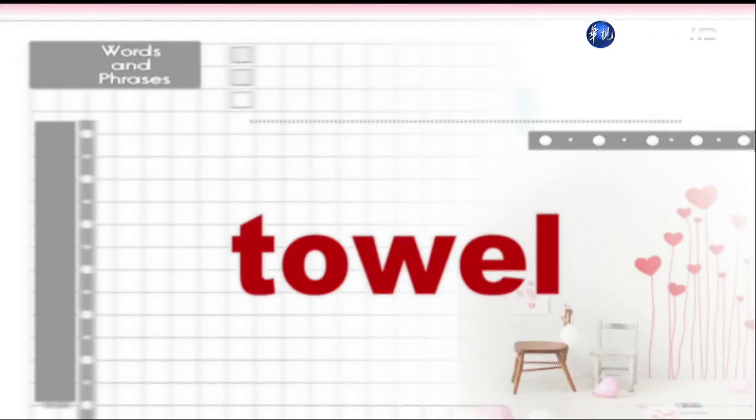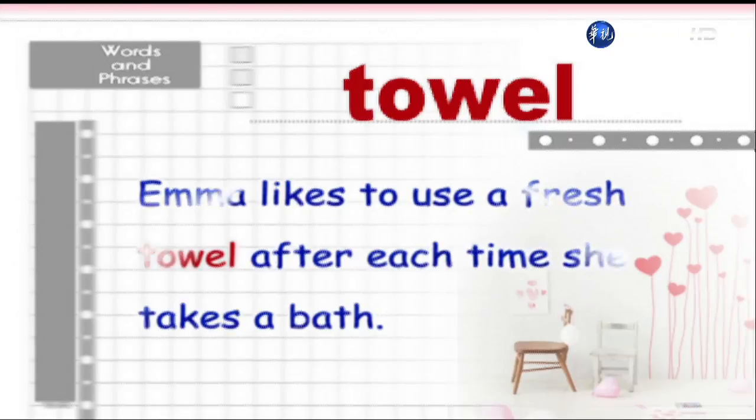Towel. Emma likes to use a fresh towel after each time she takes a bath.